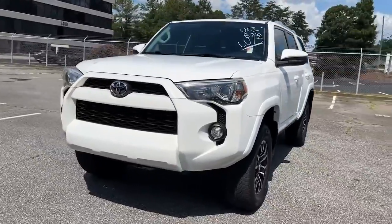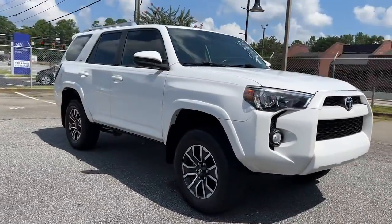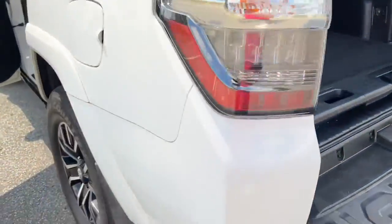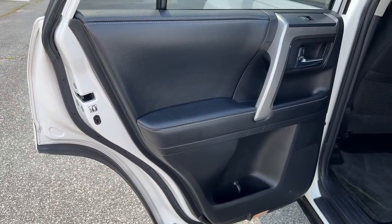Can you hear the trail calling? These are just some of the great options this vehicle comes with: Sun Moonroof, Navigation System, Keyless Entry, Backup Camera, Power Passenger Seat, Satellite Radio, Fog Lamps, Heated Mirrors, Heated Front Seat, Power Driver Seat.